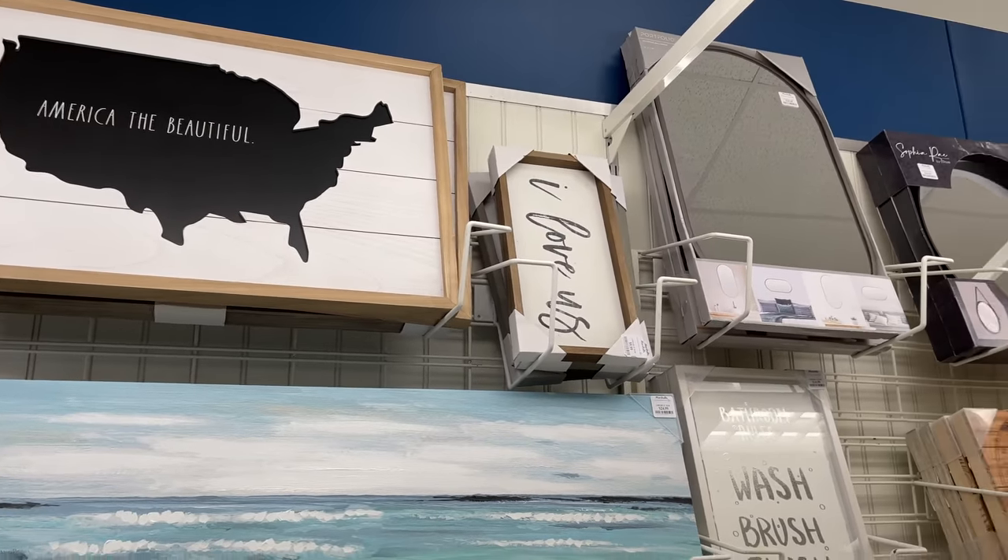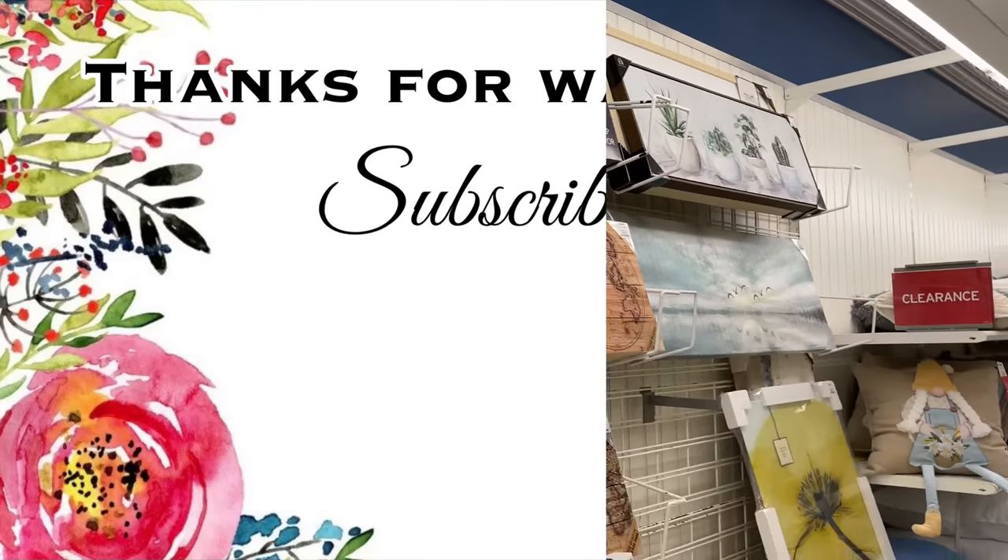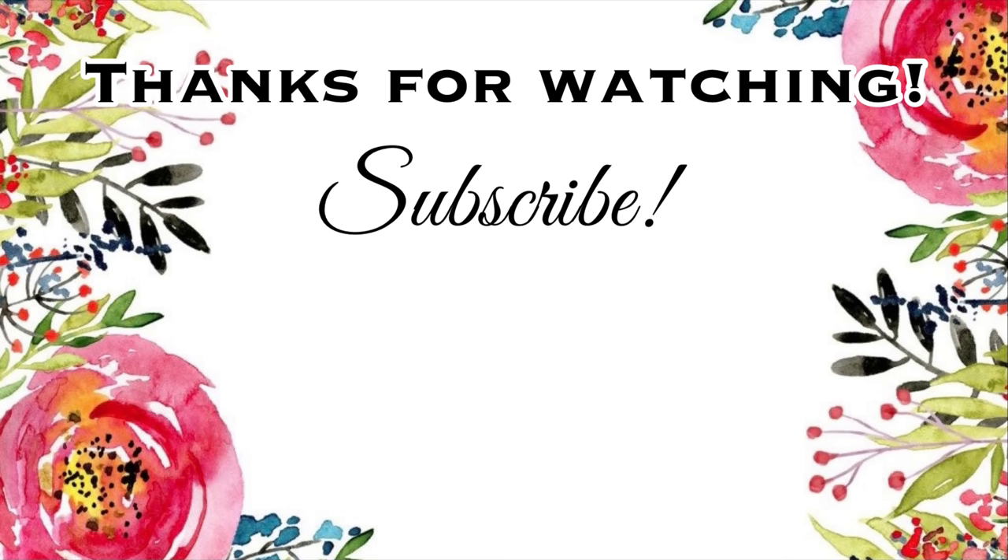That is going to be it for this video. Thank you so much for watching — I hope you enjoyed it. Please give this video a thumbs up, that really helps the channel. Don't forget to subscribe and click the notification bell so you won't miss any upcoming videos. Let's keep the party going by clicking one of these videos on the screen — and I'll see you in the next one!